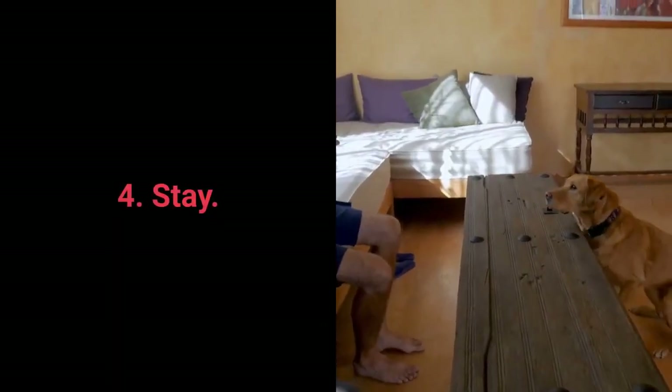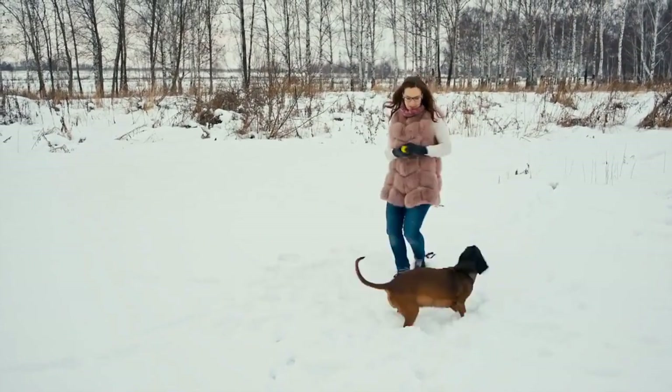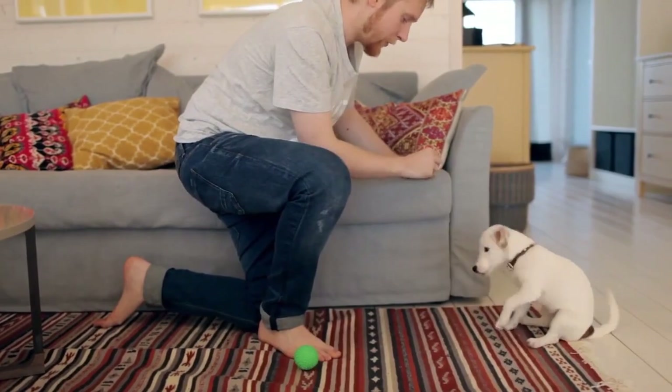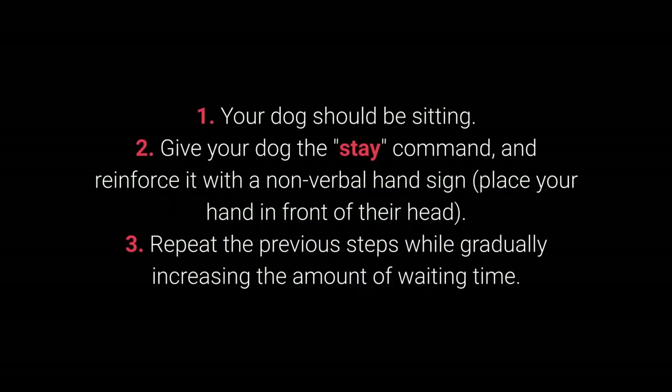4. Stay. Your dog will have an easier time learning the stay command if you train them gradually. Reward your dog for waiting 2 seconds, then gradually introduce more prolonged periods. How to teach your dog to stay? 1. Your dog should be sitting. 2. Give your dog the stay command and reinforce it with a nonverbal hand sign — place your hand in front of their head. And 3. Repeat the previous steps, gradually increasing the amount of waiting time.